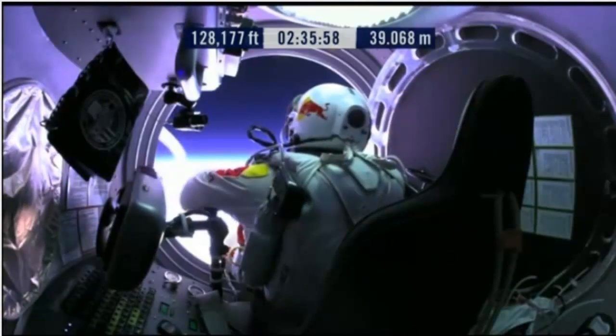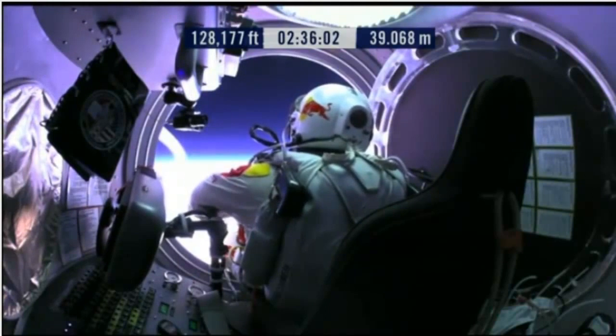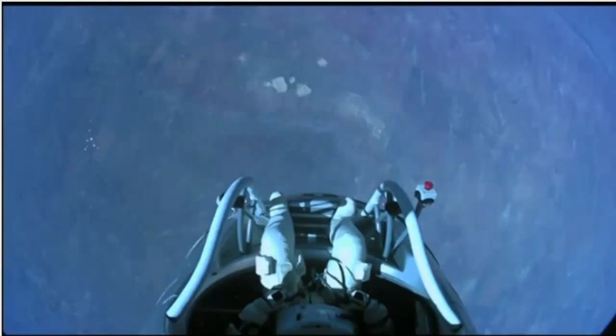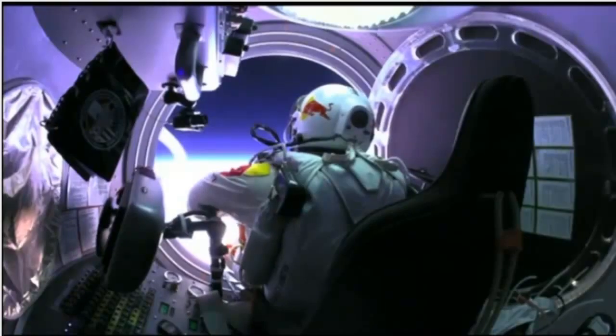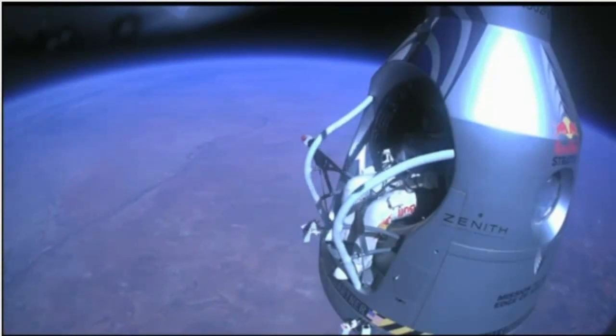Felix, give me a short count. Still on umbilical. Disconnect both oxygen supply hoses. Are they disconnected? Give me a thumbs up if they're disconnected. They're still connected. Felix, disconnect the oxygen hose.